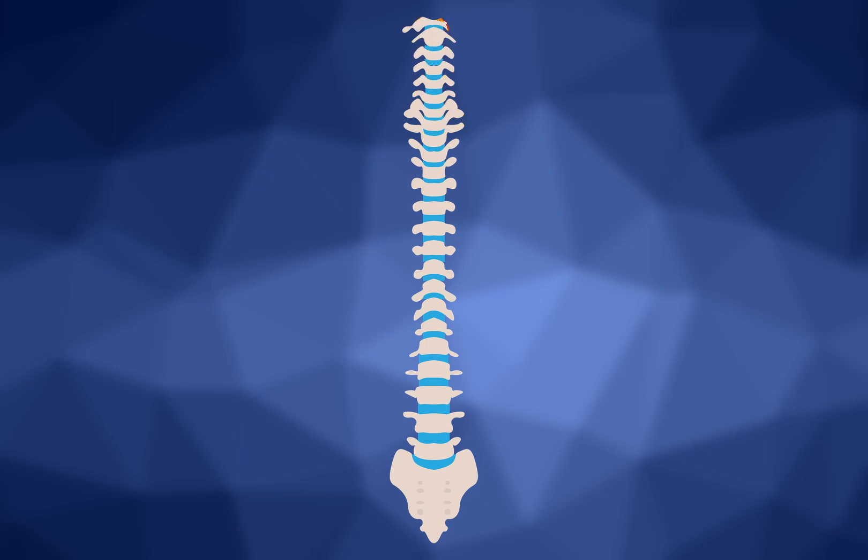Have you ever noticed that there are bumps in the middle of your back? Those bumps are called vertebrae. Vertebrae is a really big word, but the vertebrae are just little bones that are put together just right to make your backbone.